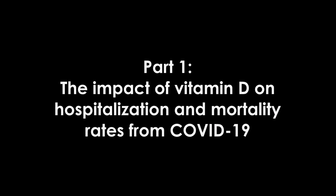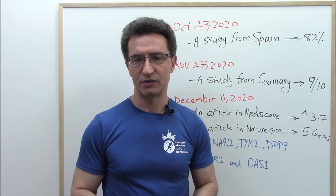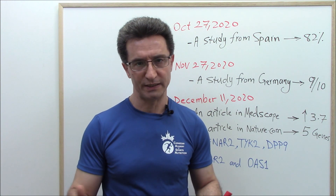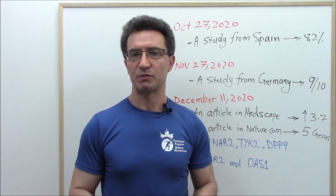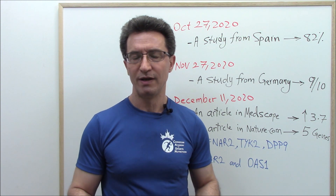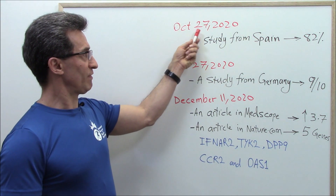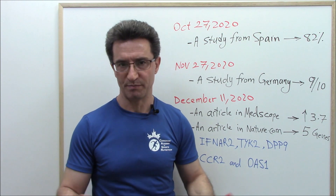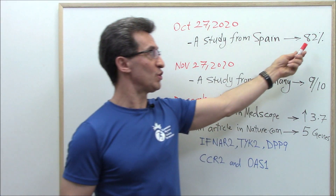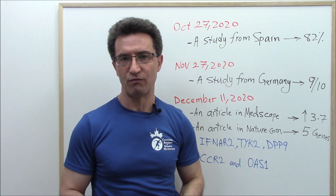Let's go with part one — how vitamin D has an impact on hospitalization and mortality rate from COVID-19. I'm going to introduce four studies and articles, with links at the end of this presentation and in the video description. On October 27, 2020, a study from Spain was published in the Journal of Clinical Endocrinology and Metabolism. Based on that study, about 82% of those people who got hospitalized for COVID-19 had low levels of vitamin D.